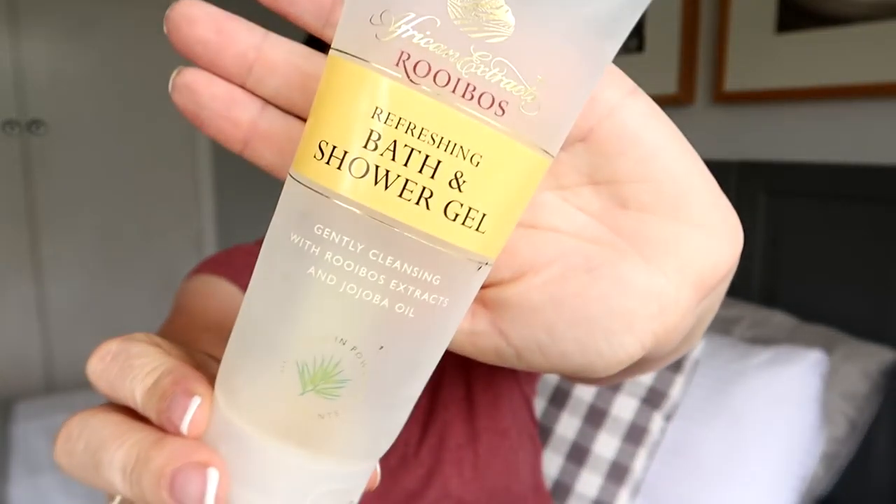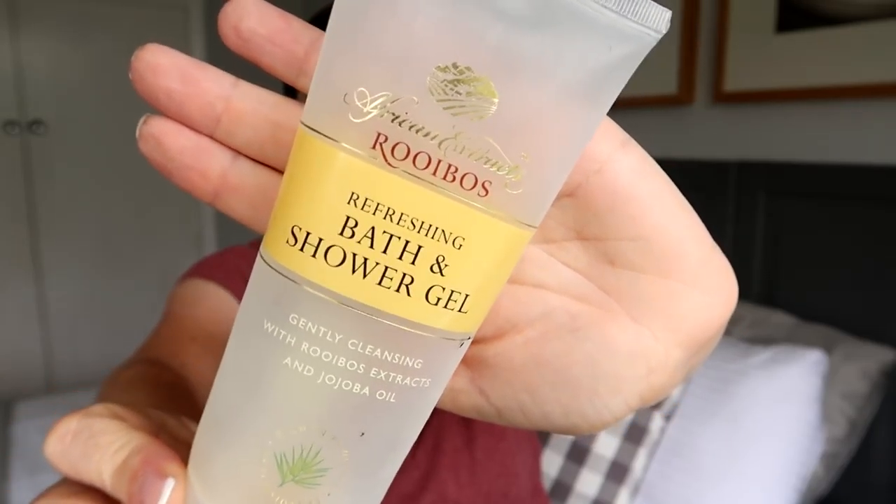Next up I have the Asano rosehip cleanser, and this is why an empties video has more value in reviews than favorites. I did share this in a favorites video and really enjoyed the creamy cleanser, but the more I used it I just don't feel like it took off my makeup well. As a skin cleanser it's lovely, but as a makeup remover not so much — for that reason I won't be repurchasing.